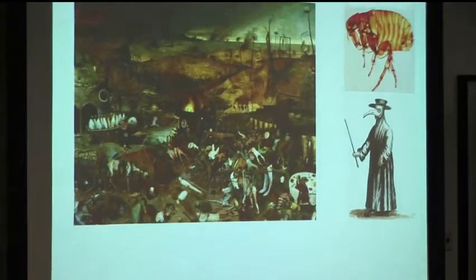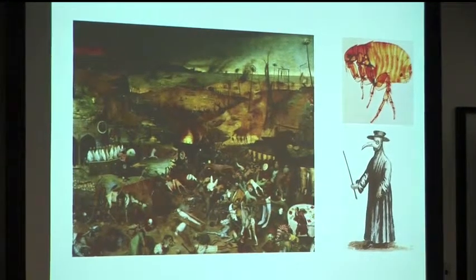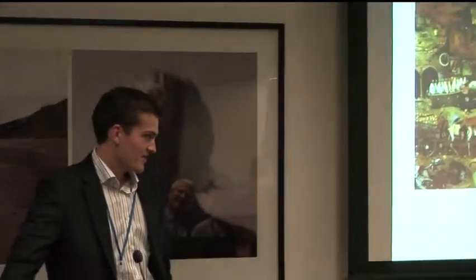Bubonic plague is an infection that ravaged medieval Europe in the 14th century, stopping to wipe out about a third of the population. Coming from Edinburgh — or more precisely Glasgow, where I'm actually from — it's not exactly top of mind as something you encounter clinically.